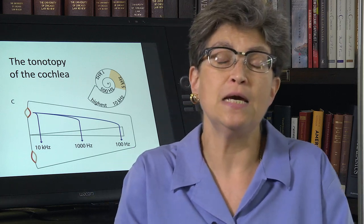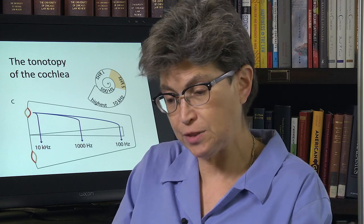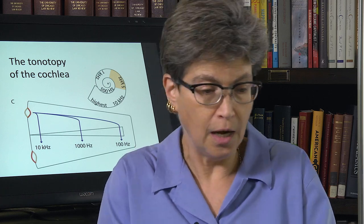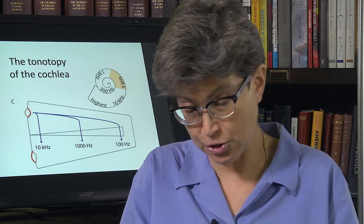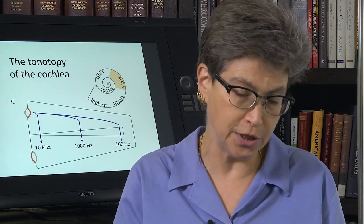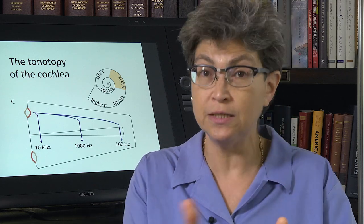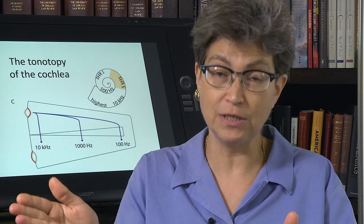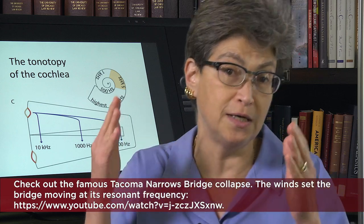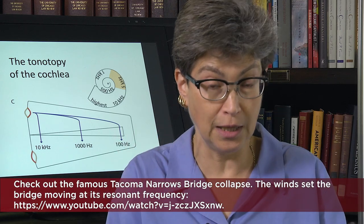What's another example of that? A car that's playing a very low bass at the resonant frequency of the car itself — that's why the door shakes. Another example happens on bridges. Bridges have a resonant frequency. There's a famous video where the wind was at the resonant frequency of the bridge and it started to sway more and more until it swayed too much and collapsed.